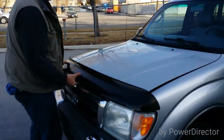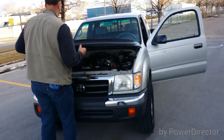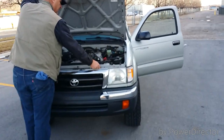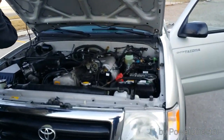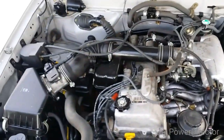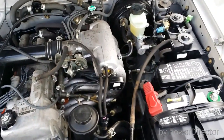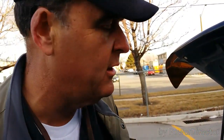Bug deflector on the front. This one comes with a 2.7 liter 4-cylinder motor. For some of you it might be a huge disappointment, but for some of you this might be exactly what you're looking for.